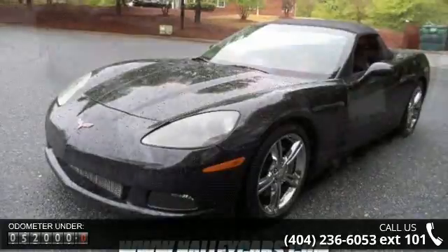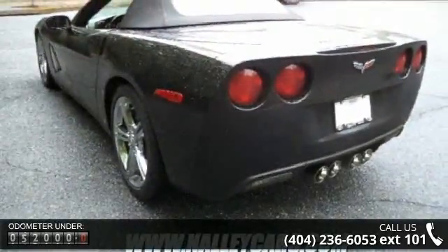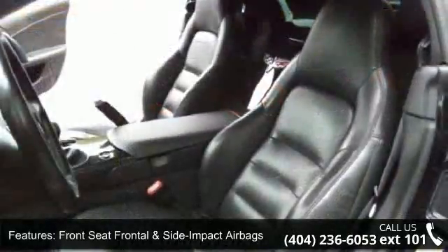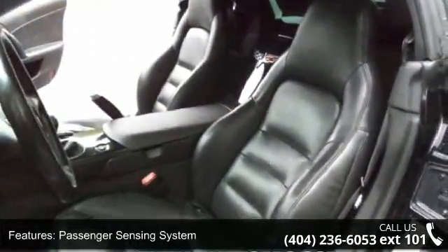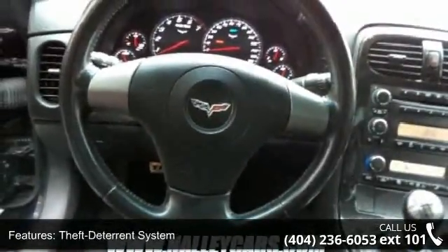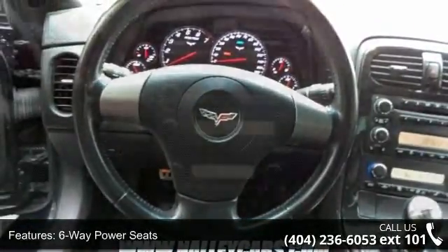Some of the top features included with this vehicle are intermittent windshield wipers, 7-speaker audio system, 6-way power seats, automatic dual-zone air conditioning, glass rear window with integral defogger, auxiliary audio input jack, and manual convertible top.